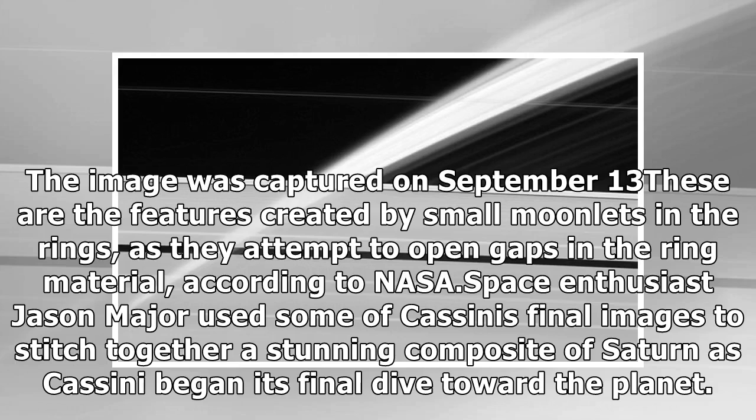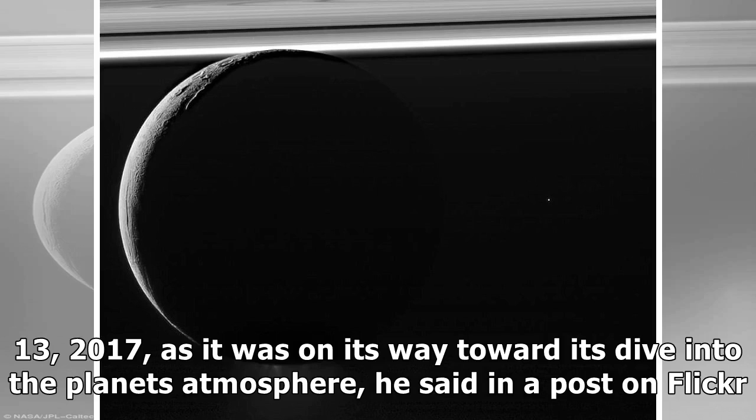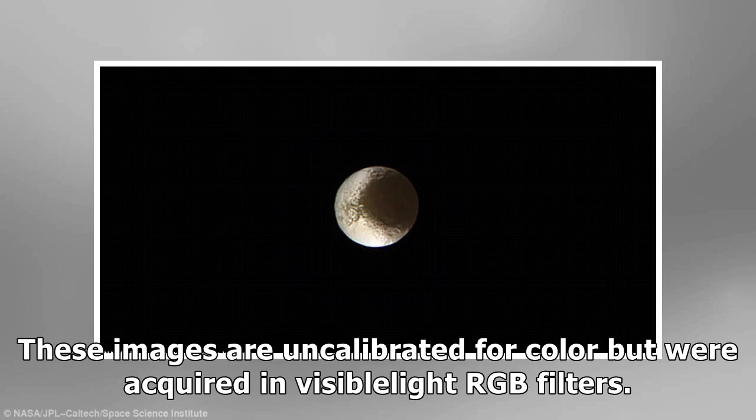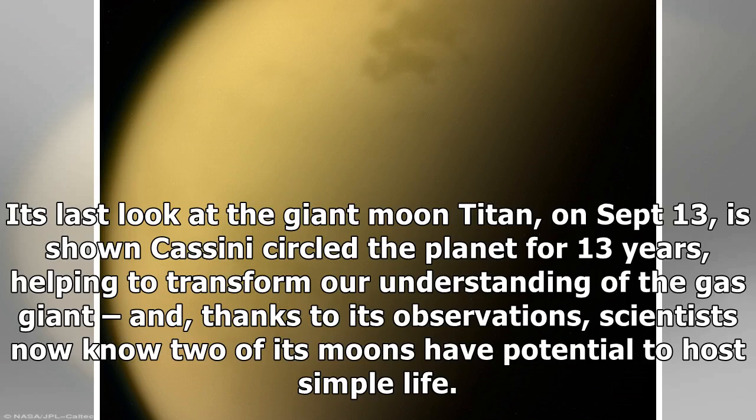The image was captured on September 13. These are the features created by small moonlets in the rings as they attempt to open gaps in the ring material. Jason Major said: 'Here's a mosaic of Saturn made from raw images acquired by Cassini on Sept. 13, 2017, as it was on its way toward its dive into the planet's atmosphere.' Its last look at the giant moon Titan, on Sept. 13, is shown. Cassini circled the planet for 13 years, and thanks to its observations, scientists now know two of its moons have potential to host simple life.